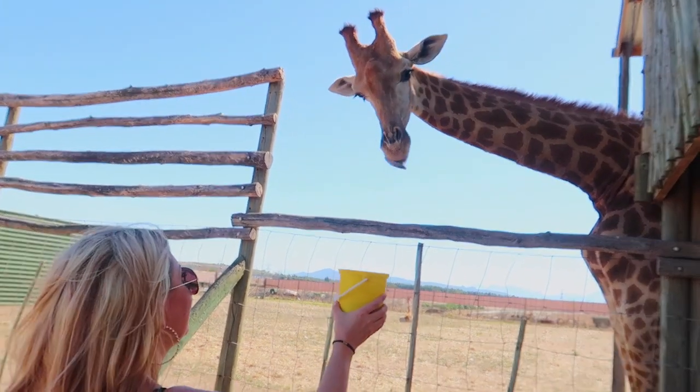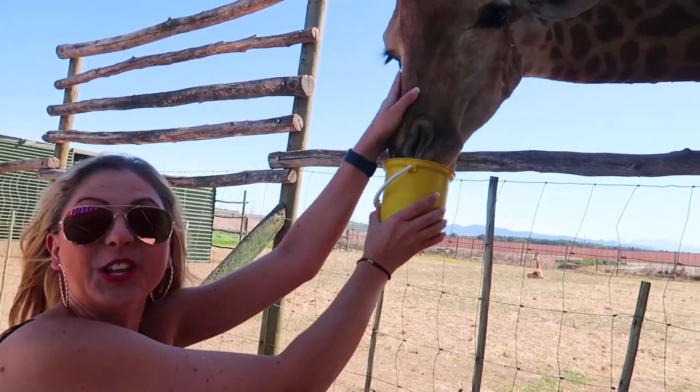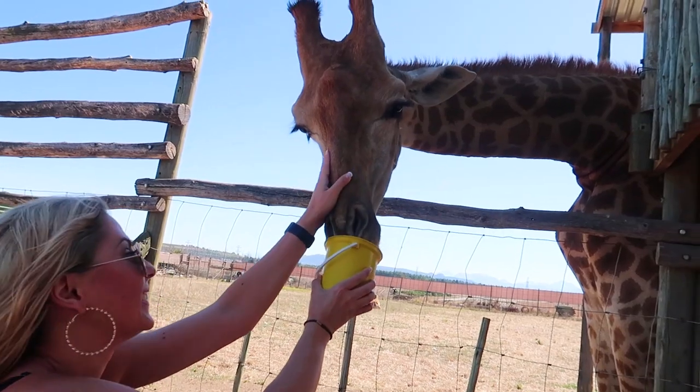Here at the Giraffe House they give you little pellets and you get to feed the giraffes. This is amazing — you get up close and personal to these giraffes.